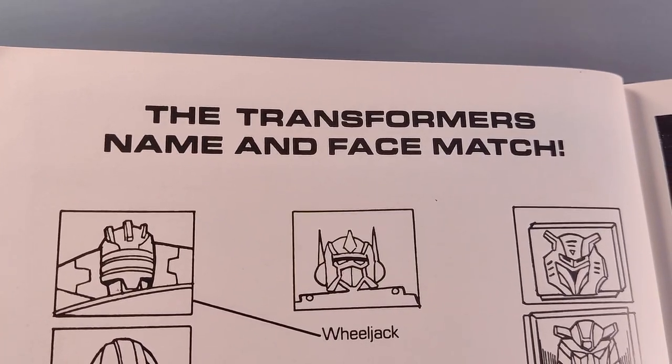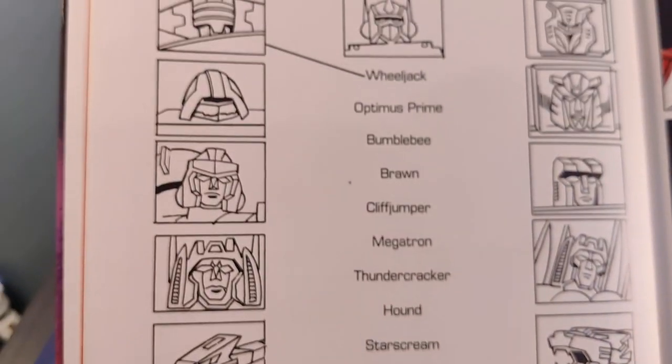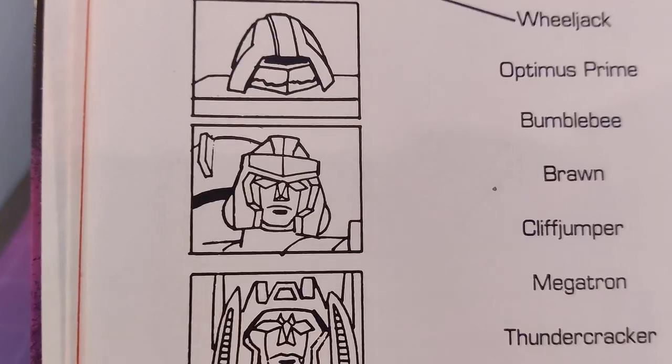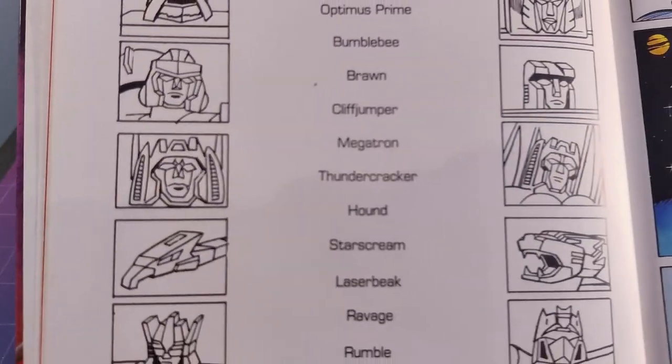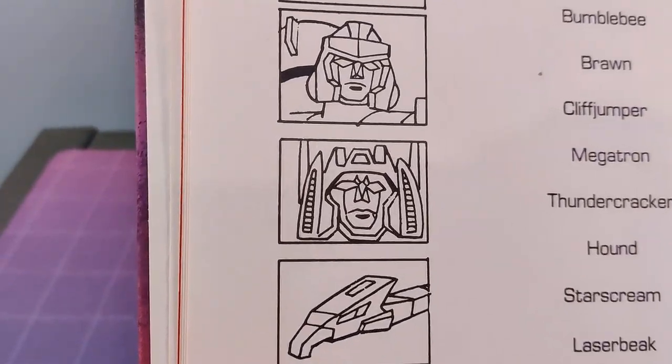We take a small break in the action to match the faces to the name, and they even did the first one to show you how. Aw, guys. Look at the state of some of these — Megatron's concept head, and expecting a kid to distinguish Starscream and Thundercracker here verges on the diabolical.